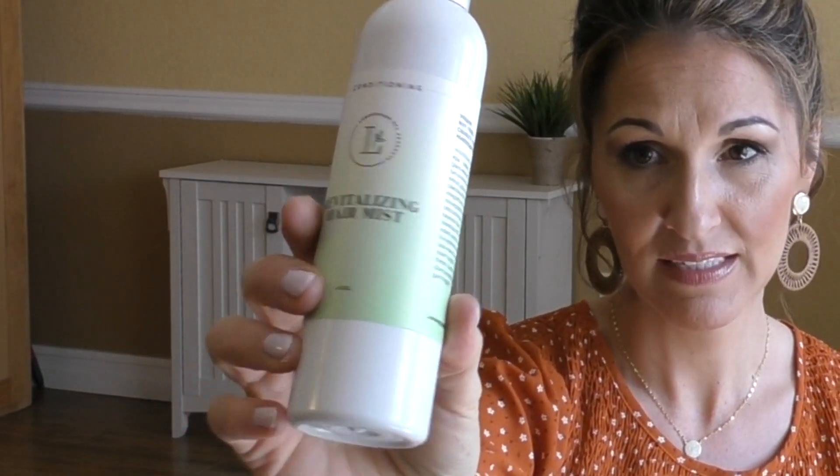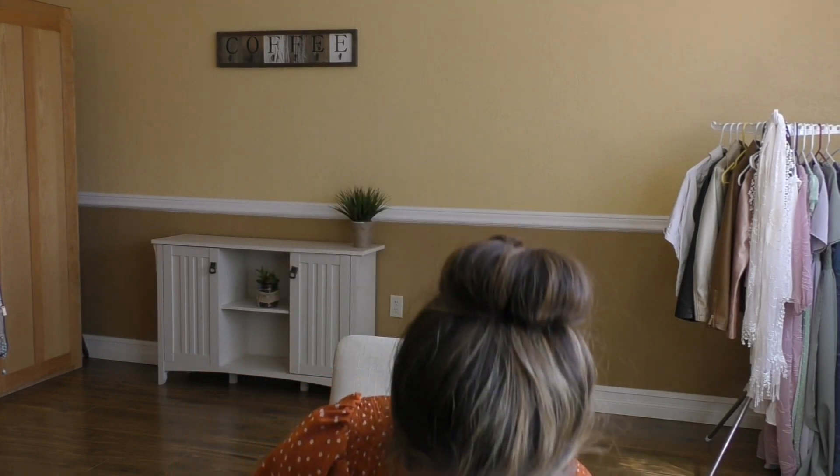Next I got this Revitalizing Hair Mist. It's so nice to just mist over your hair — even when it's wet, it just smooths it out. It says for damp or wet hair, but I would even use it on dry hair. I use it a lot on my daughters when I braid or brush out their hair as a detangler. It works great and also gives your hair a shine.